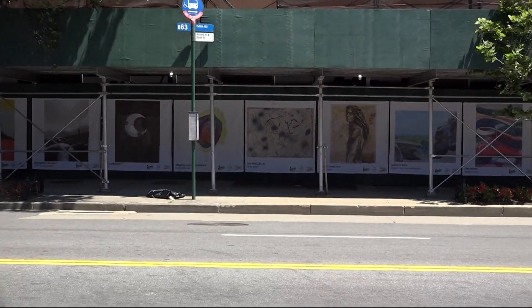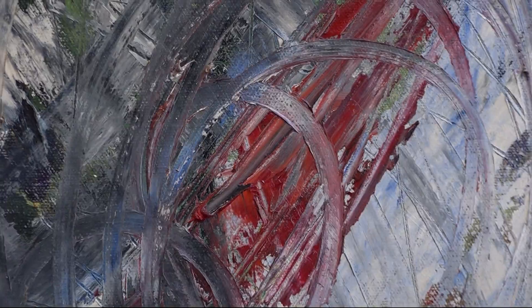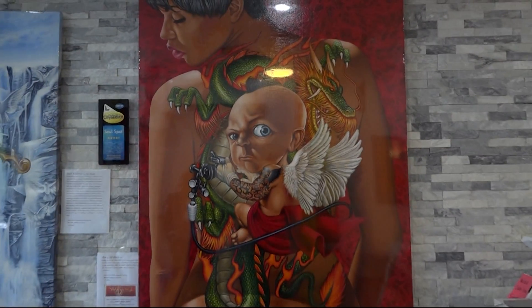The art walk will be happening throughout the Brooklyn neighborhoods of Boerum Hill, Brooklyn Heights, and Cobble Hill, which will include the works of local artists such as paintings, photography, drawings, sculptures, and large installations.